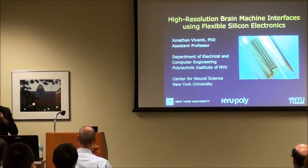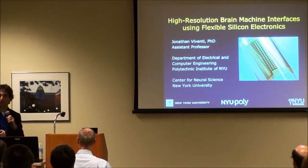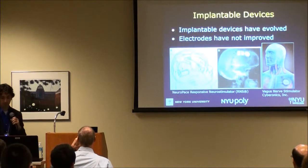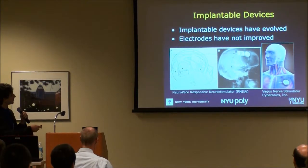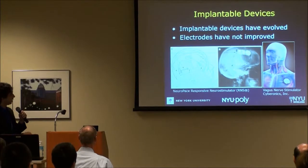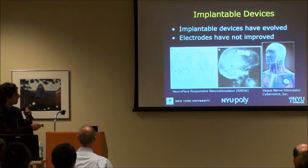We work on incorporating flexible silicon electronics directly into the electrode-tissue interface. We want to do this so we can improve our ability to capture information from the brain over large areas. Implantable devices have evolved tremendously, but the basic electrode-tissue interface to the brain hasn't really changed very much in 50 years. Current systems in use in patients — responsive neurostimulators and vagus nerve stimulators — have impressive computational and wireless capabilities with long battery life, but rely on very simple, crude electrode-tissue interface devices.